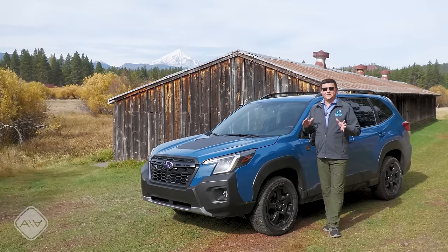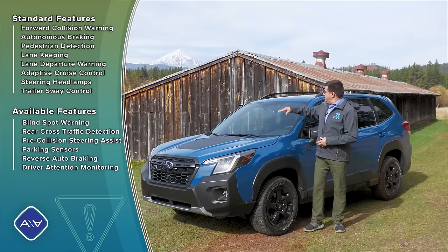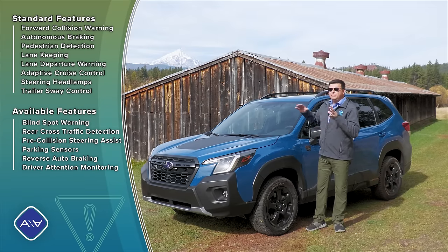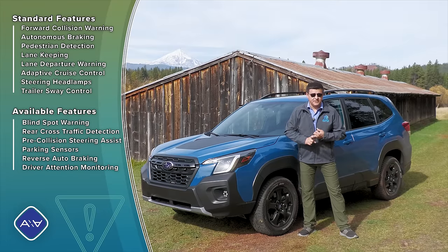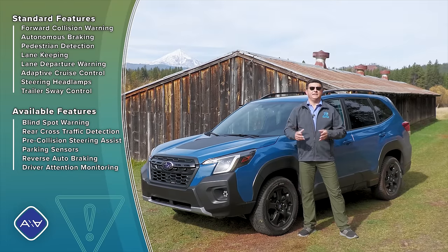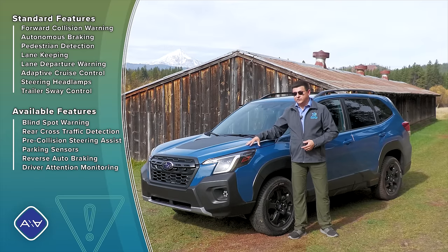Subaru's active driver assistance tech gets an update for 2022 as well — they call it the EyeSight 4 system. It's still based on a stereo camera setup with two cameras behind the windshield, but now with double the field of view. This gives you adaptive cruise control, autonomous emergency braking, pedestrian detection, lane keeping assistance, and more. The Wilderness trim adds a few more active safety technologies as standard.